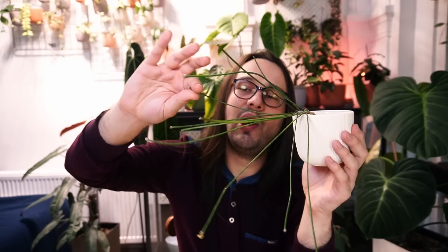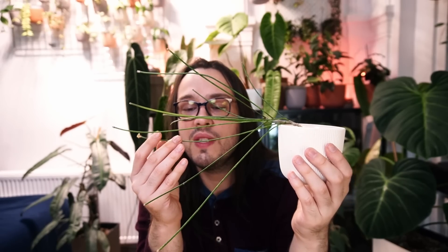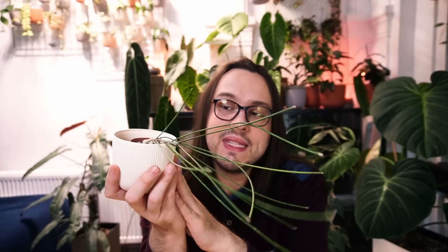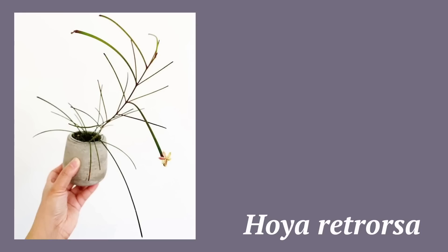These peduncles usually have three, four, or five flowers — very pretty. There is a similar plant that looks like this but actually has leaves, and that is Hoya retrosa, which is something I still need to get. So, tell me that all Hoyas look like bay leaves — is this how a bay leaf looks? You tell me.